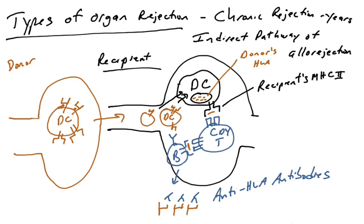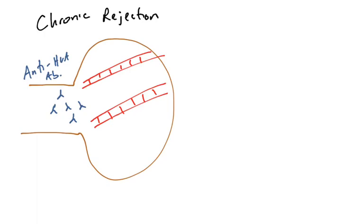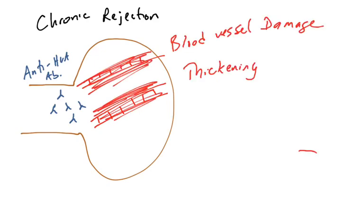This process takes years to occur, but occurs in the majority of organ transplants. Once the recipient has generated anti-HLA antibodies, that will slowly lead to chronic rejection, because these antibodies will cause organ damage to the donated organ.